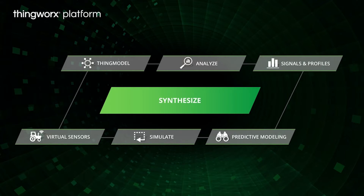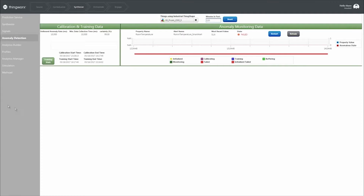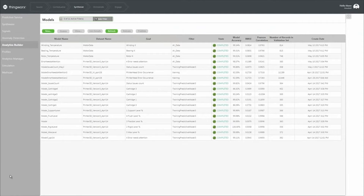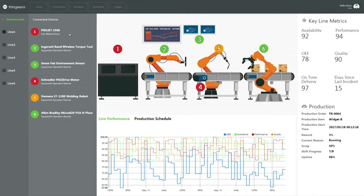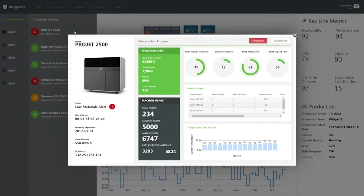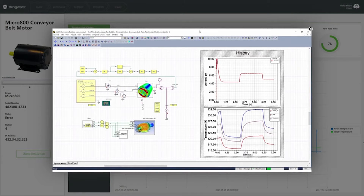ThingWorx also provides easy-to-use tools to apply supervised machine learning to your data. These capabilities allow you to answer questions like: what is happening, and why it happened, by automatically identifying statistical patterns and relationships that affect performance; what will happen, by automatically creating and operationalizing predictive models based on historical data; and what should happen, with recommendations that optimize the likelihood of desired outcomes based on prescriptive simulations.